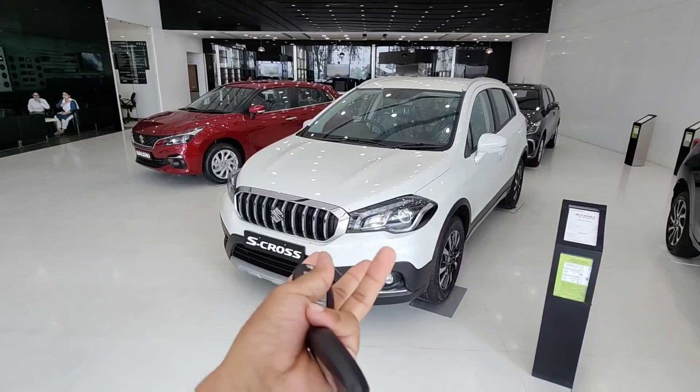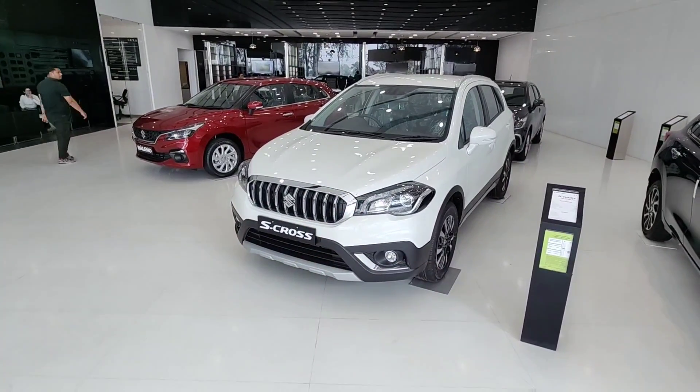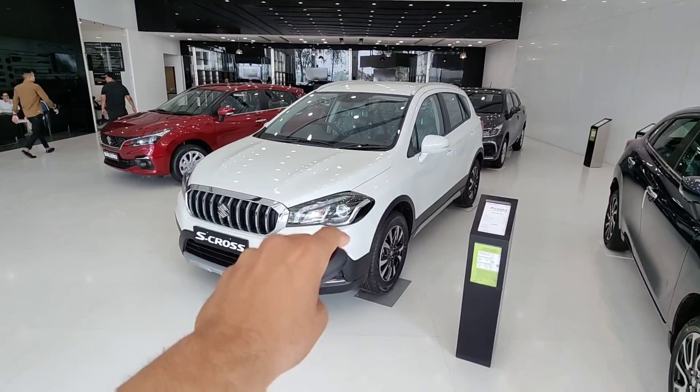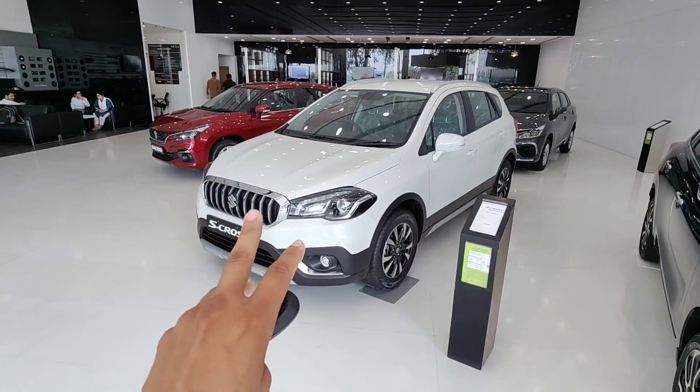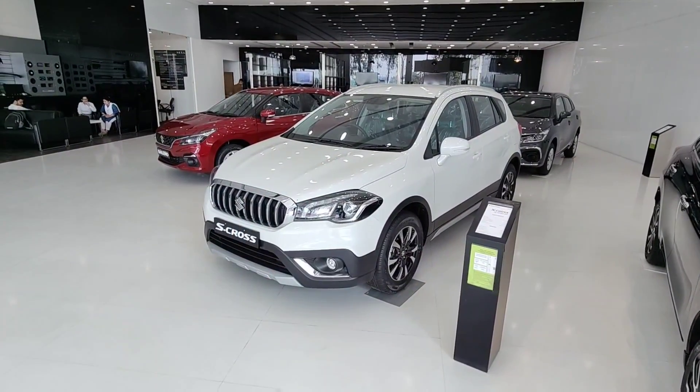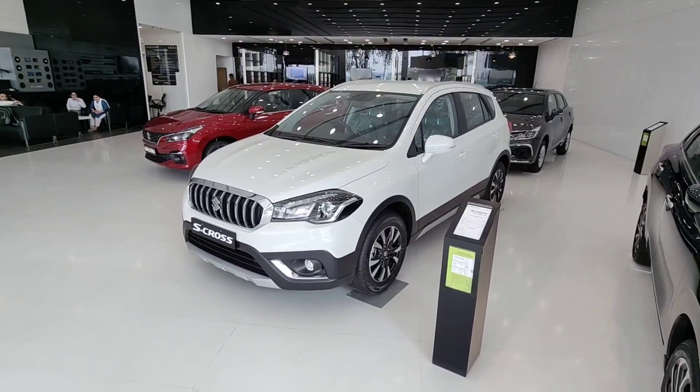But when it comes to price, it is very competitive. The base model on-road is around Rs. 10 lakh. This is the Alpha model — in manual, you get all features, and on-road it is around Rs. 13.70 lakh, which is very good value.